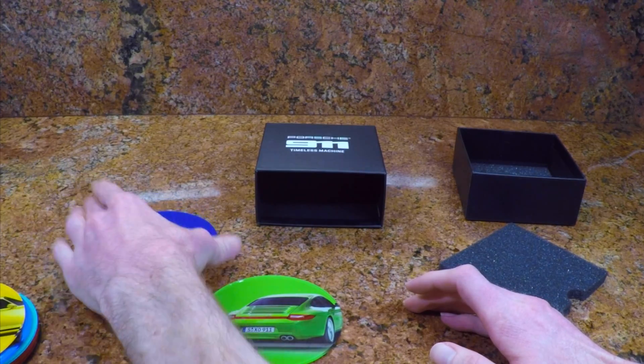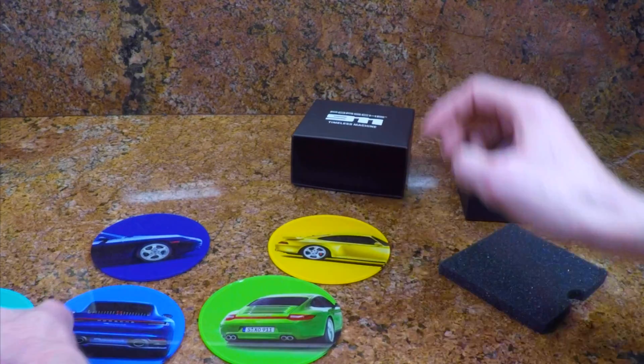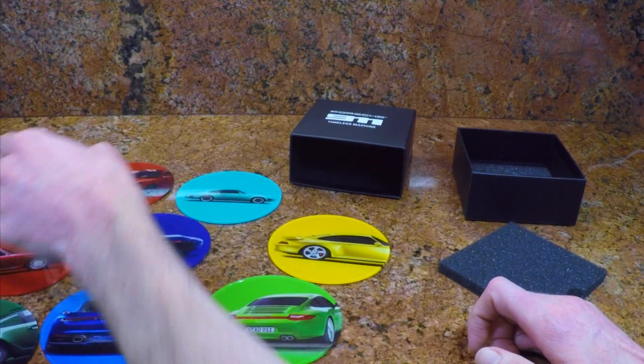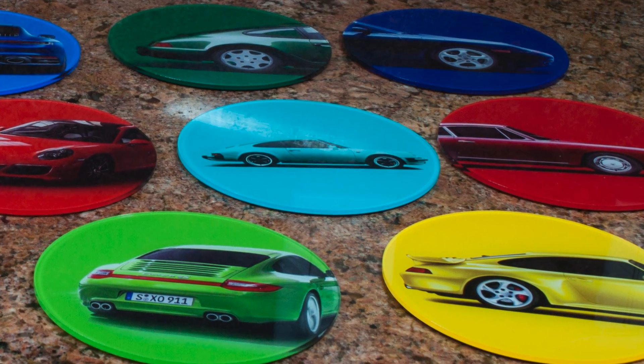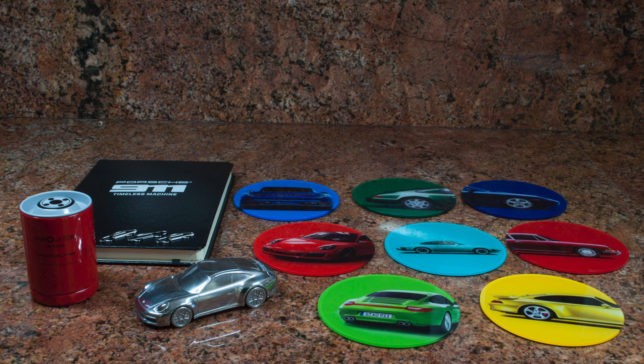I think all these coasters look absolutely awesome together. What a cool set. I wish that Porsche would have made their car calendar with this motif with the solid colored background — I think it would have been stunning on their very extra large calendar. Thanks for watching my review of the Porsche 911 992 press kit.